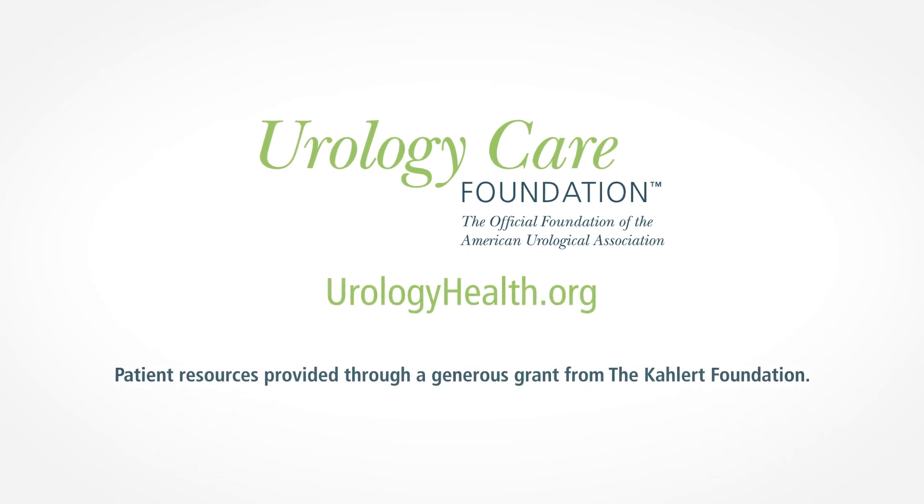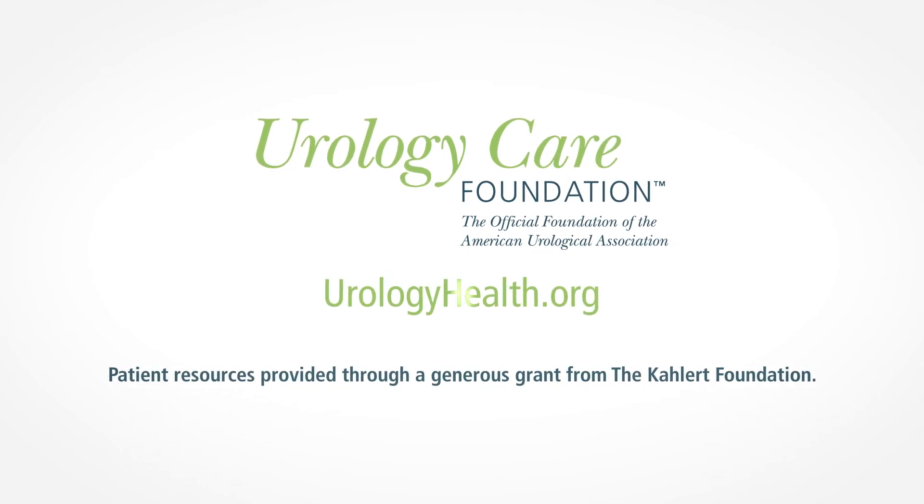For more facts about bladder preservation and bladder health, visit urologyhealth.org.